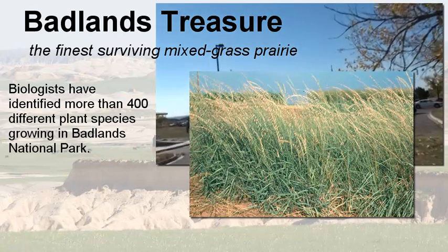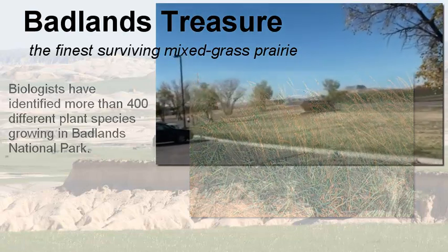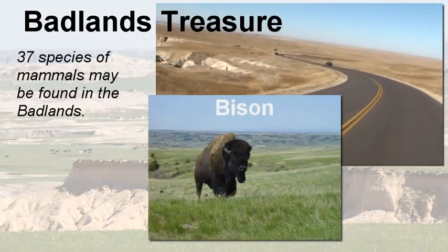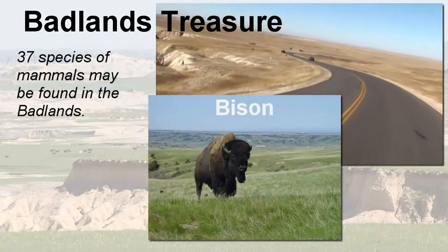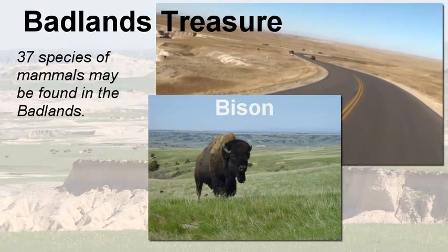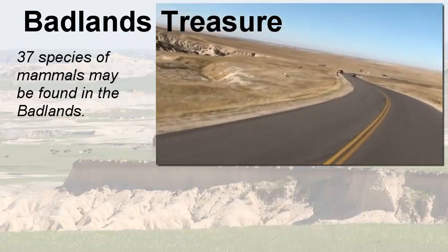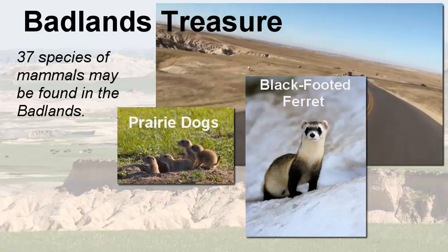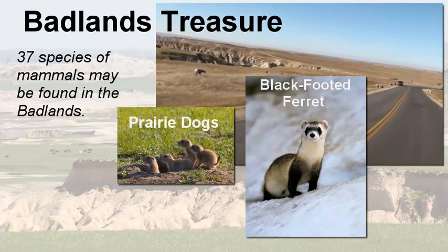There are animals found here as well — over 37 species of mammals in the park. Bison are obviously the most recognized. There are prairie dogs, and the black-footed ferret has just been reintroduced into the park. The black-footed ferret relies on the prairie dog, which is the main ingredient in its diet.